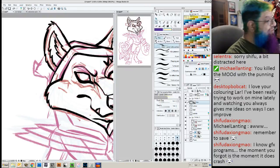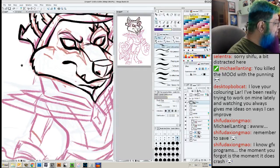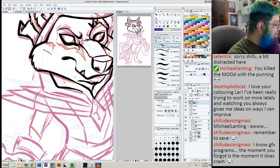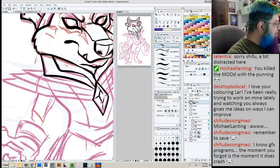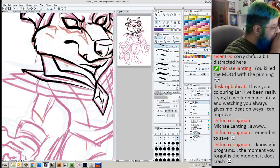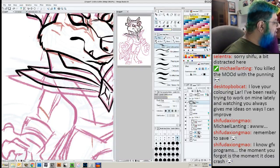This is true Shifu, but Manga Studio — Clip Studio, I mean — is very stable. I won't say I've never had it crash on me but it's been rare, it has been very very rare. That's one of its advantages: the way it's structured to handle files is much more efficient than Photoshop.